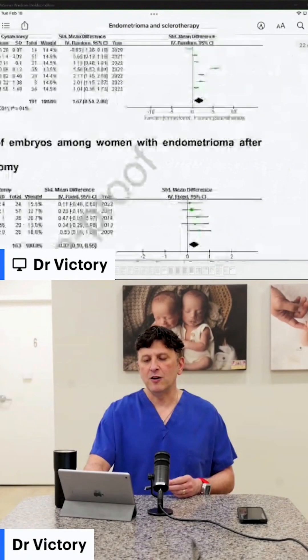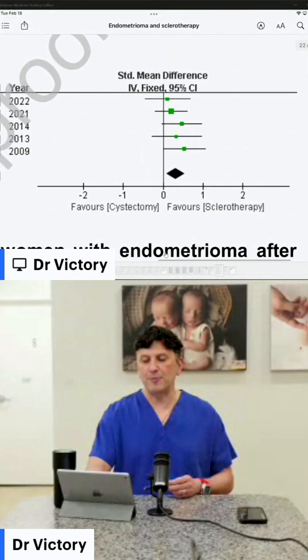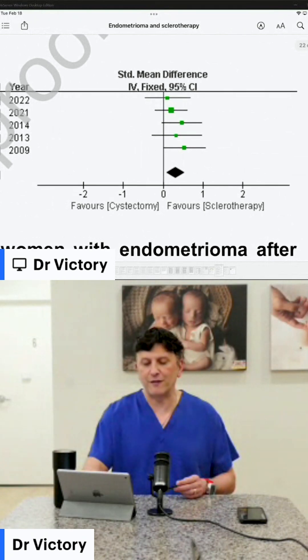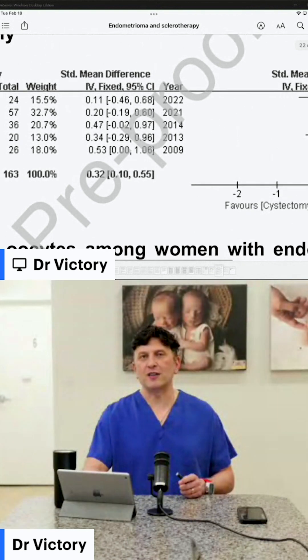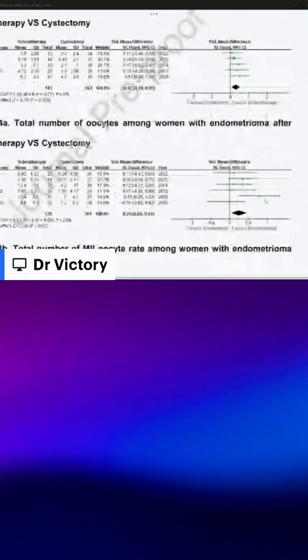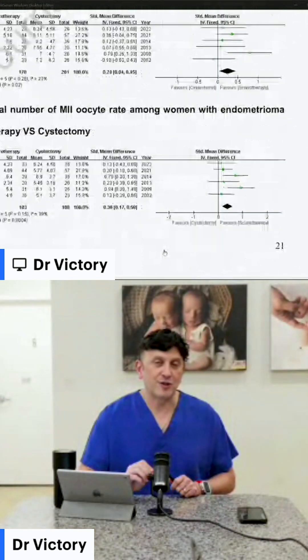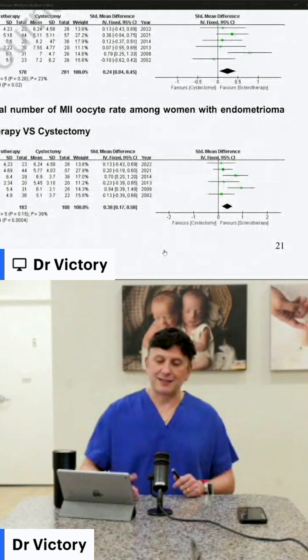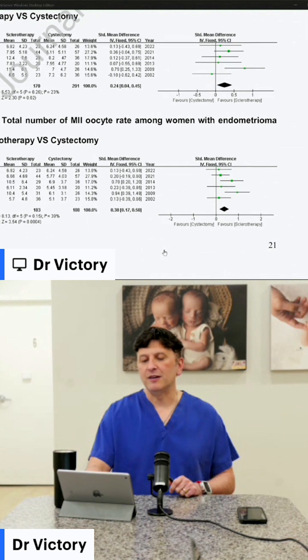What about number of embryos? The diamond is statistically significantly favoring sclerotherapy — a 32% difference. That is a huge number, showing you will get more embryos with sclerotherapy than cystectomy. What about number of eggs? A 24% increase favoring sclerotherapy. And the number of mature eggs? A 38% increase with sclerotherapy. Patients with endometriomas have fewer embryos, fewer mature eggs, fewer eggs in general, so all of these are really important factors.